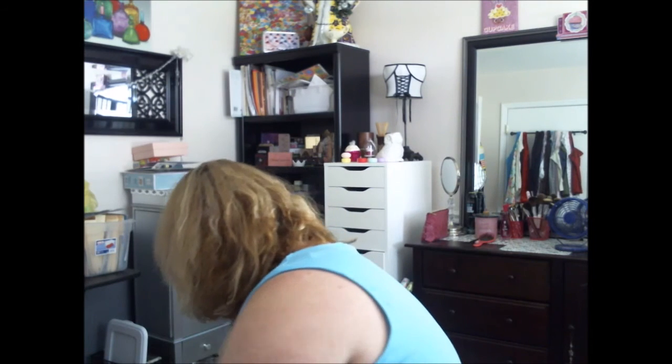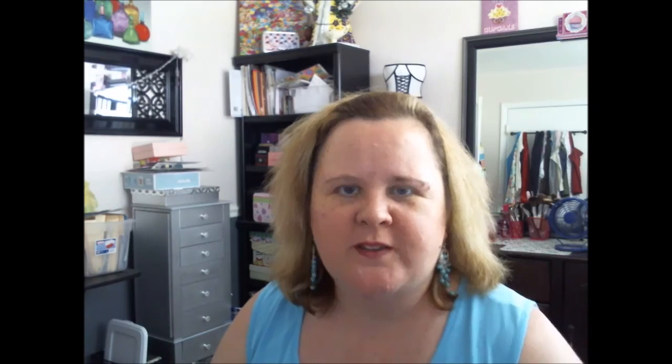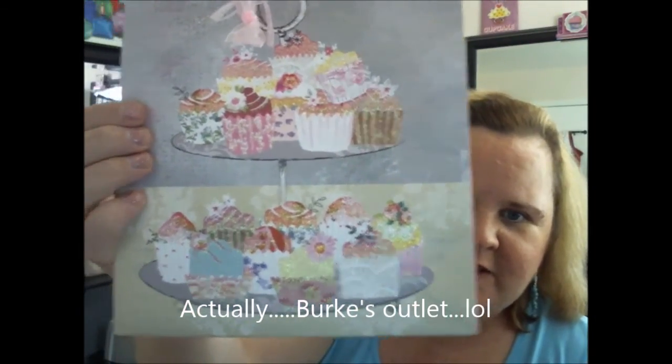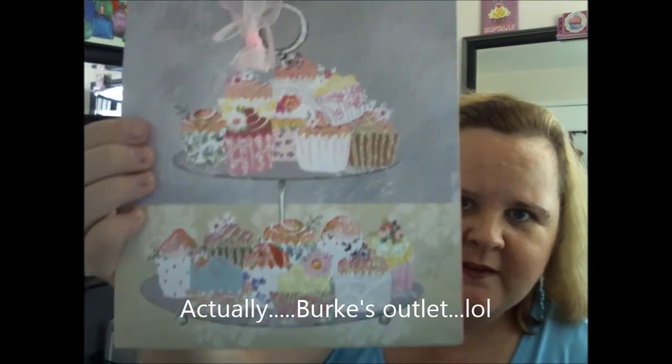This anchor bag is from Stein Mart. This is from Tuesday Morning — it's a bag that I found that I just had to have. You can tell it's all shimmery. This was $1.69, and I just thought it was too cute to pass up.